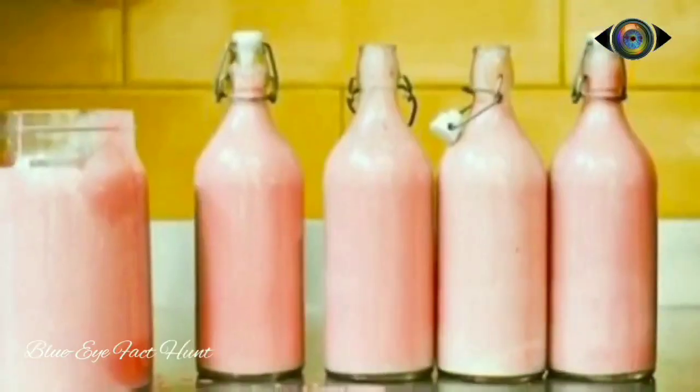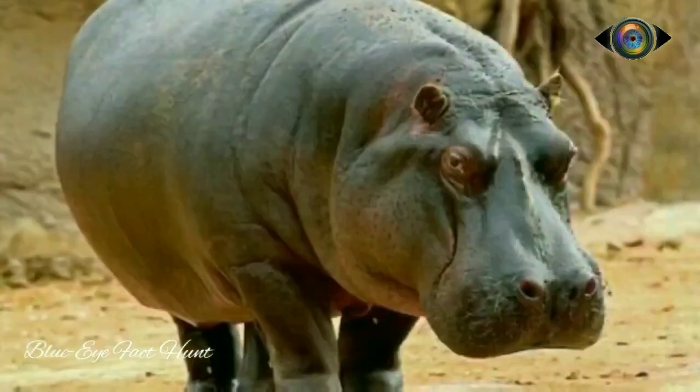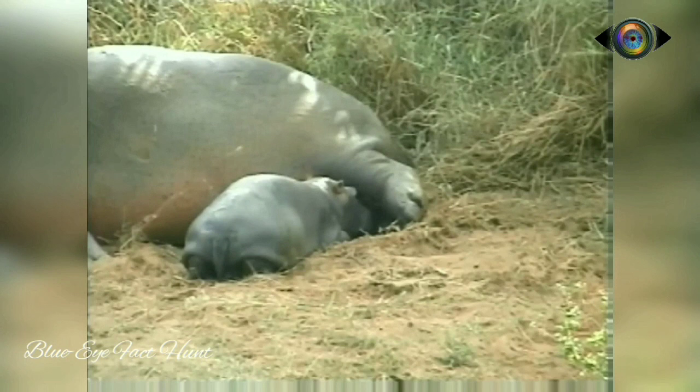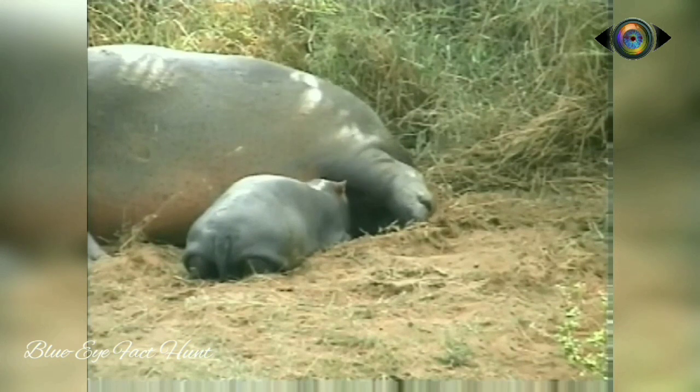Hippos are the only mammals that produce bright pink milk. This is because of unique acids they secrete called Hipposudoric acid and Norhipposudoric acid. While nursing, the two acids get combined with the white milk and the pink colored milk is formed. A single cup of hippo's milk has 500 calories.